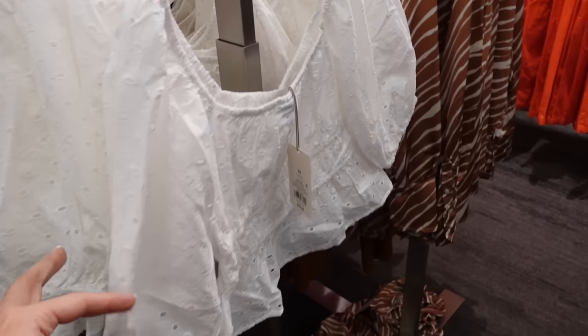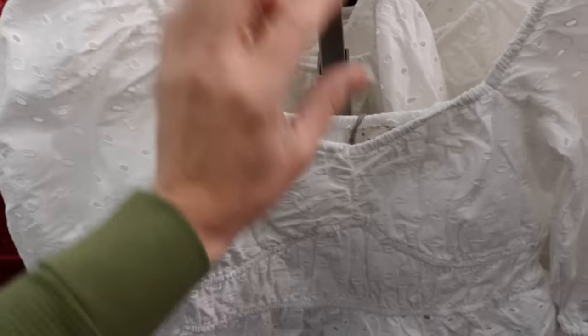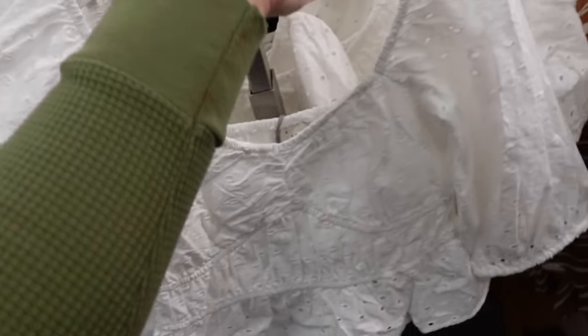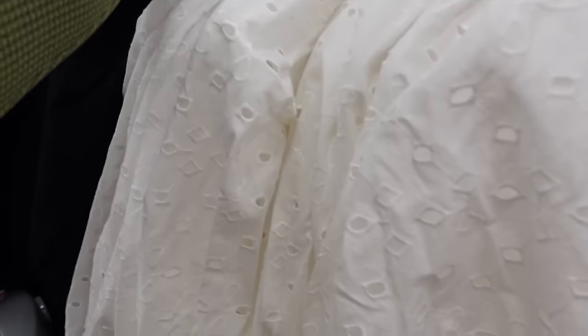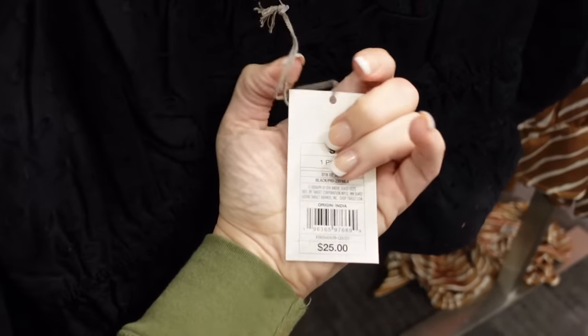New for A New Day are these little eyelet tops. These have that V neckline, it's this little smocking with the peplum, balloon sleeve, that same kind of fit through the back. In the white — also comes in the black — and they're going to be $25.